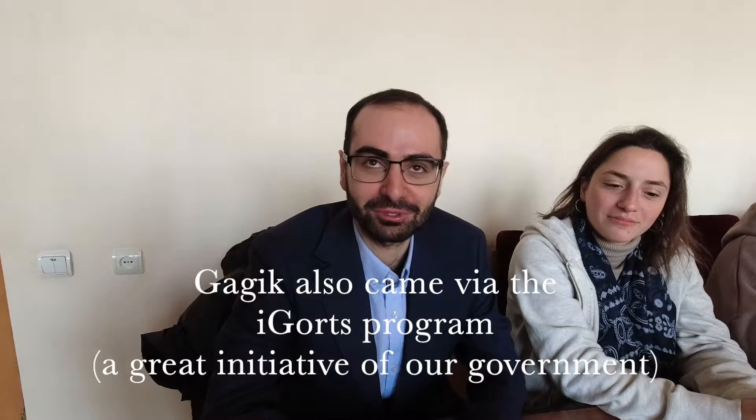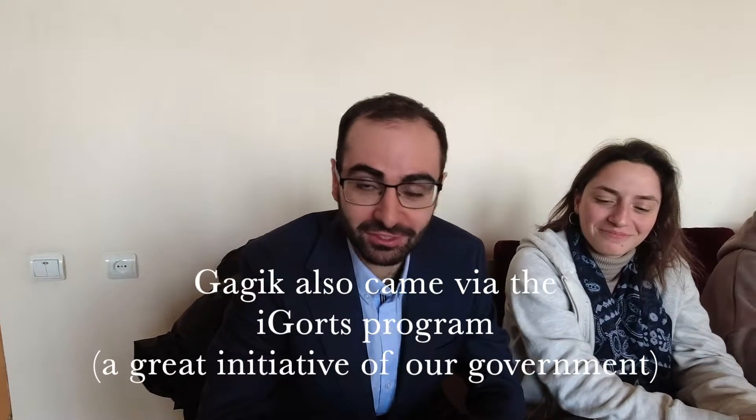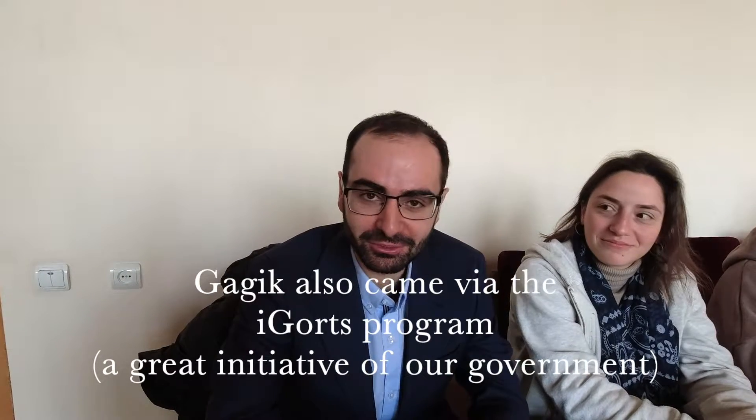We've got a great young team here. I might just ask them to tell me their names and where they're from. So we start with our newest member. My name is Gagik. I'm from Russia and I'm here to help the team. It's my first day in the centre. Looking forward to the new achievements which we are going to accomplish. Welcome to our team.